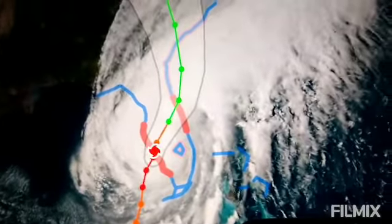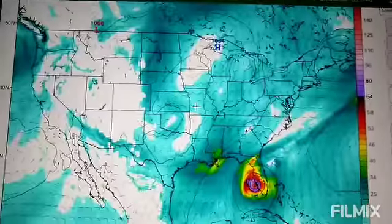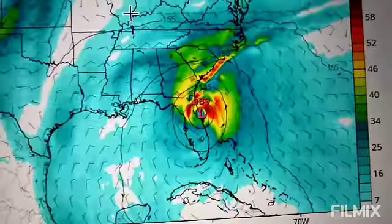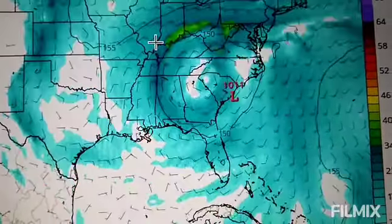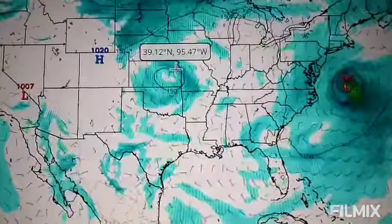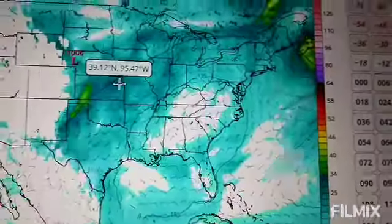Let's see what the GFS says. First we're going to look at wind. Georgia might actually get some pretty bad winds. Let's see if anything else comes into the picture — maybe another tropical storm, or look at that, maybe a hurricane even.